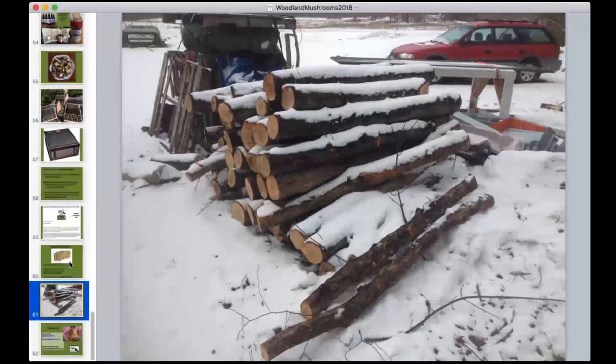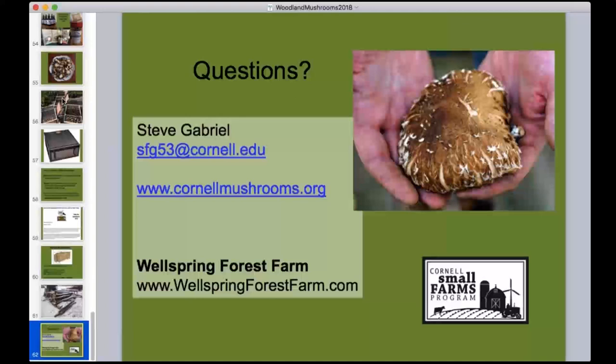That's the overview of woodland mushrooms. For follow-up: visit the Cornell Mushroom website and our farm website, Wellspring Forest Farm. You can find resources on spawn suppliers, best management practices, and viability calculations. For spawn sources specifically, check the supplier list on the Cornell Mushroom website.